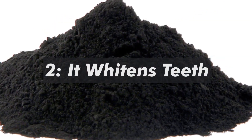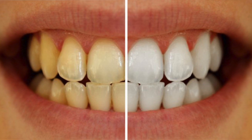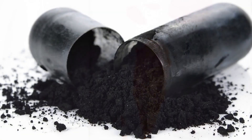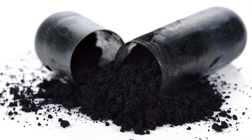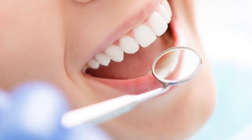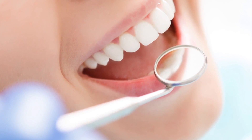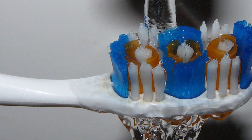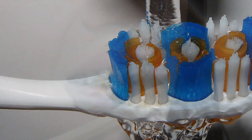2. It whitens teeth. Stains from coffee, tea, wine, or other foods can be eliminated by activated charcoal. It also promotes oral health by improving the pH balance in the mouth, preventing cavities, and getting rid of bad breath. To whiten teeth, wet a toothbrush and dip it into activated charcoal before brushing.